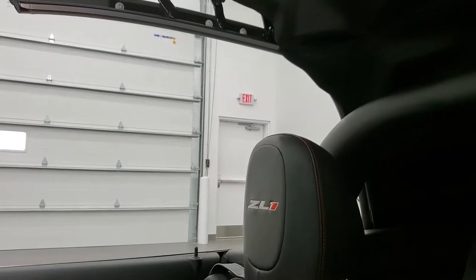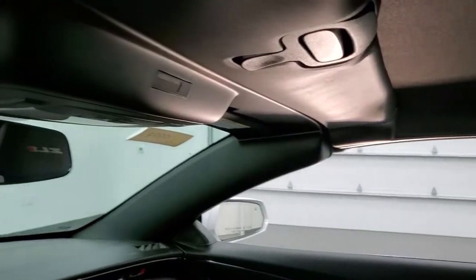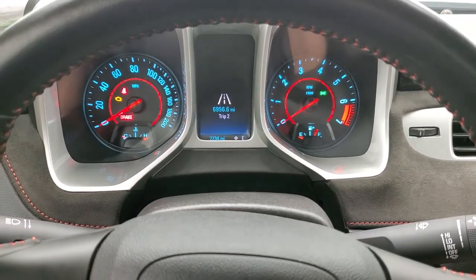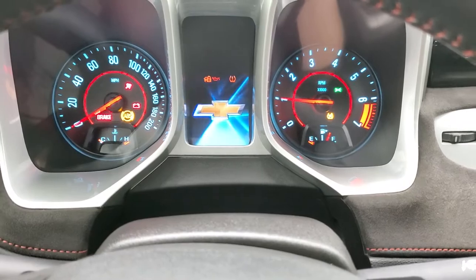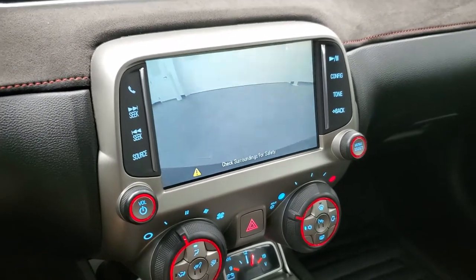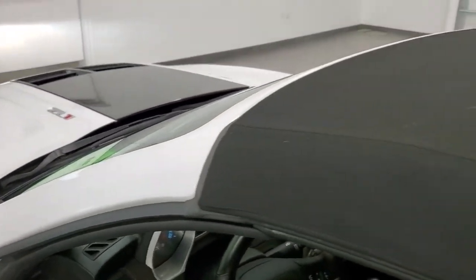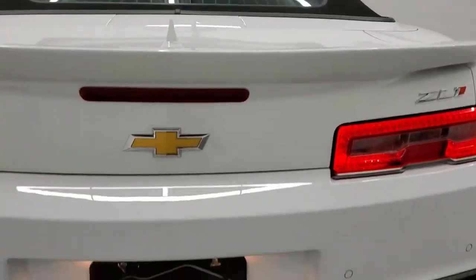I'm going to close the soft top to show you it's working properly, then we'll check out the condition of it and start it up to take a look under the hood. The soft top closes and you're all set to go. ZL1s always sound really good. The backup camera is right there on the screen and that is working properly as well. The soft top is in really nice shape — no rips or tears, looks really good.